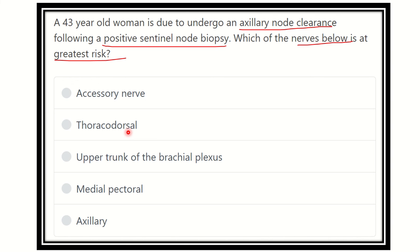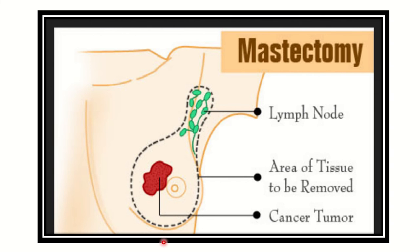During the axillary node clearance of mastectomy, the breast is removed and lymph nodes at level one, level two, and level three are also removed. These levels are defined by the pectoralis minor muscle — medial to pectoralis minor is level three, at the level of pectoralis minor is level two.